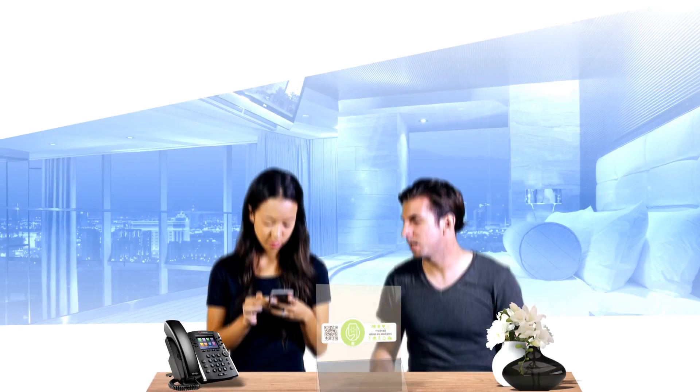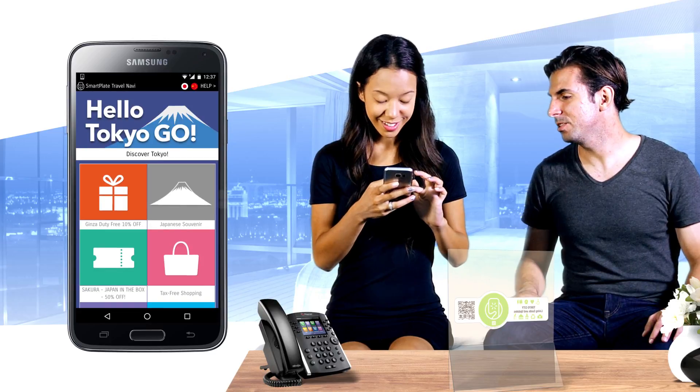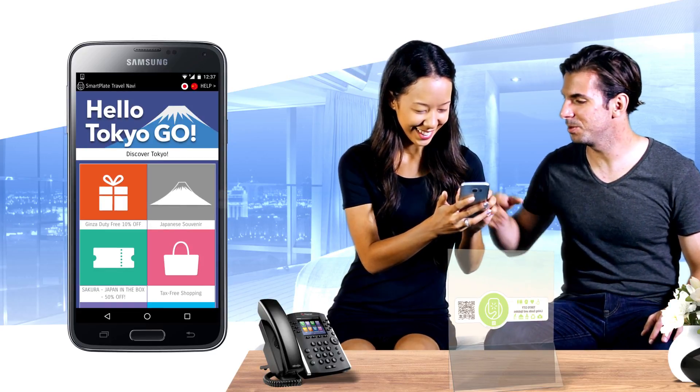Smartplates will transform public spaces into online marketplaces. From a single plate in their hotel room, tourists can access relevant services. Room owners can personalize the contents for consumers, covering both national and local brands.